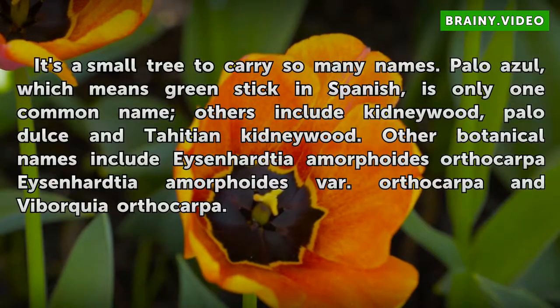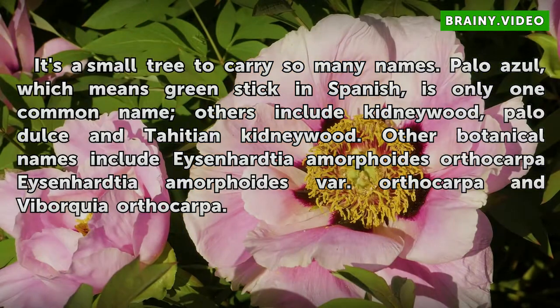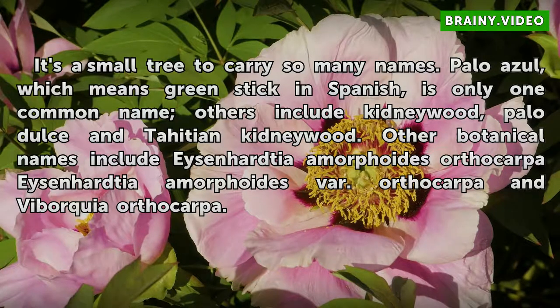It's a small tree to carry so many names. Palo Azul, which means green stick in Spanish, is only one common name. Others include kidneywood, Palo Dulce, and Tahitian kidneywood. Other botanical names include Eysenhardtia orthocarpa, Eysenhardtia polystachya, and Viborquia orthocarpa.